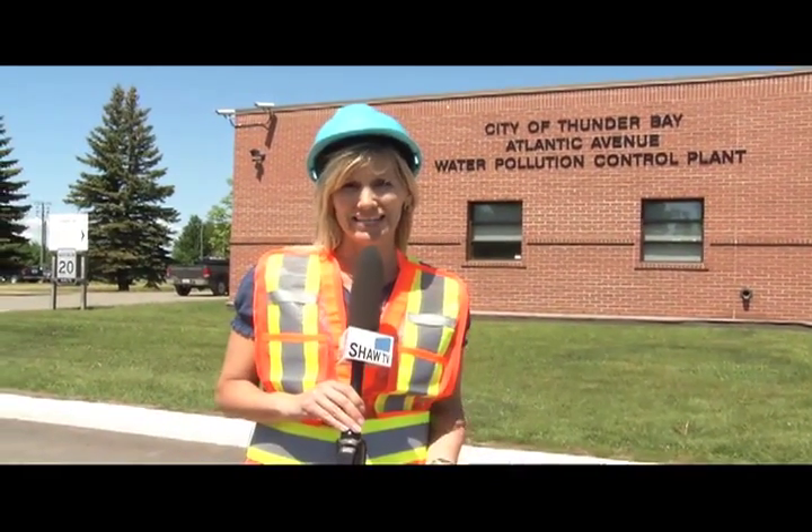I'm standing in front of the Atlantic Avenue Water Pollution Control Plant. In a few moments, Darrell Mattson from the City of Thunder Bay is going to give us a tour of the plant to see some of the damage that was done with all of the rainfall we had on May 28th.